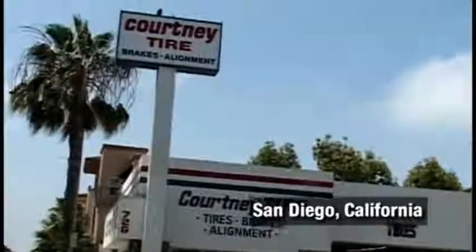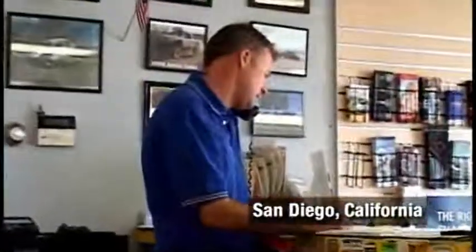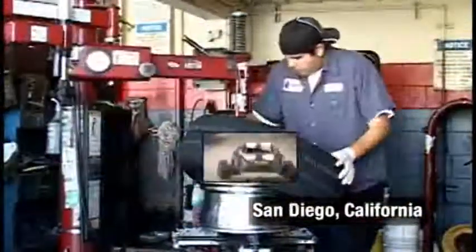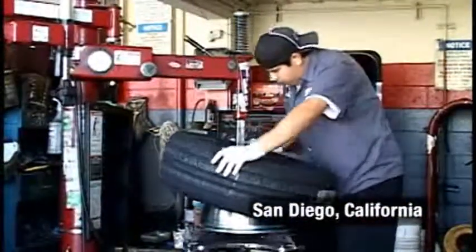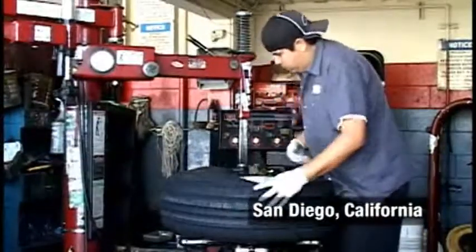Courtney Tire's been in San Diego since 1960. We're real close to Mexico where they have the Baja 500 and Baja 1000. We help out a lot of the racers, doing the P-Lock tires and all their tire work here. Our customers come in and request nitrogen in the tires for their racing needs.